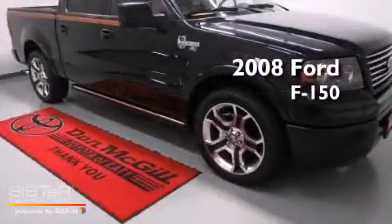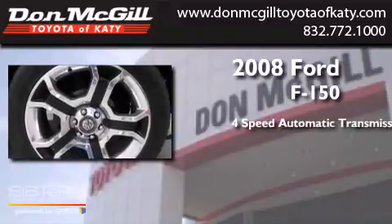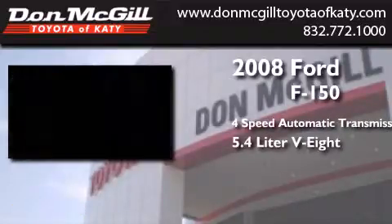This is a 2008 Ford F-150. This truck has a 4-speed automatic transmission and a 5.4-liter V8.